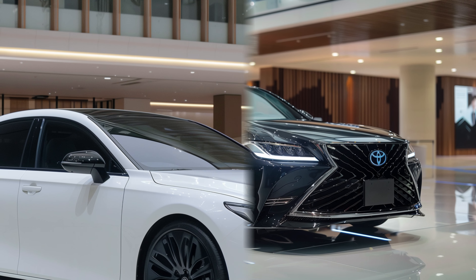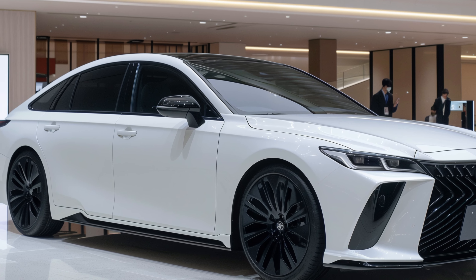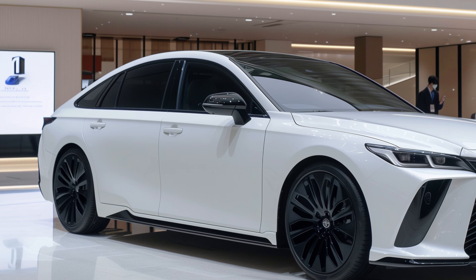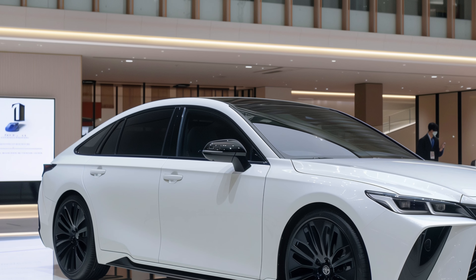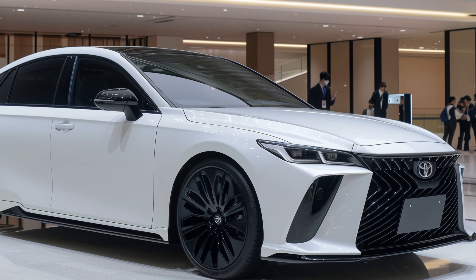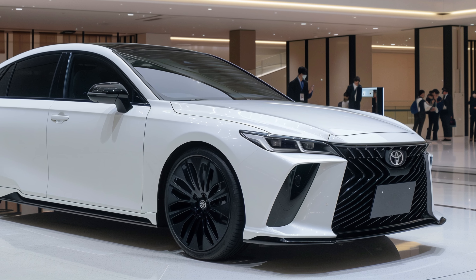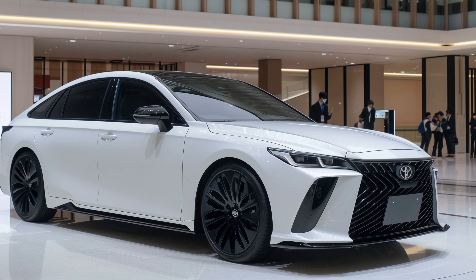The hybrid powertrain combines a 2.5-liter gas engine and an electric motor, delivering 240 hp and on-demand all-wheel drive. Interestingly, the Crown Signia's powertrain, while similar to the Lexus, is tuned to run on regular gas and boasts better fuel economy with an EPA-estimated 39 mpg city, 37 mpg highway, and 38 mpg combined.